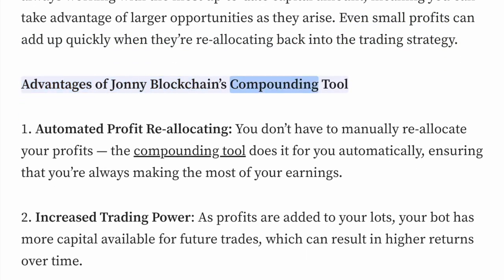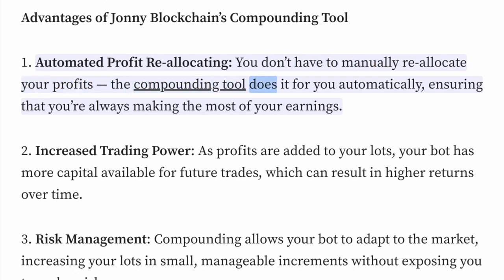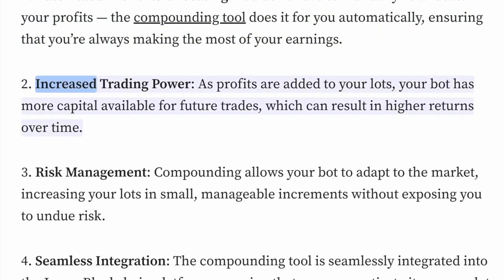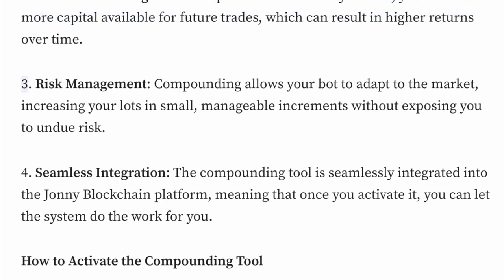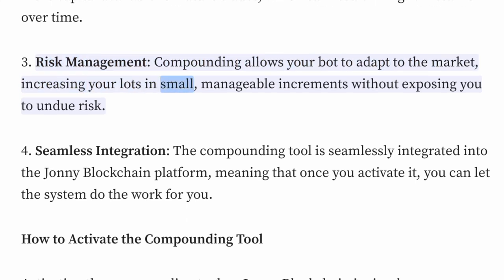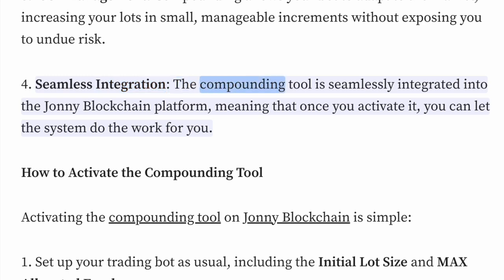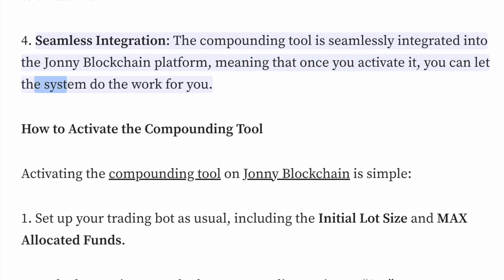Advantages of Johnny Blockchain's compounding tool: First, automated profit reallocating — you don't have to manually reallocate your profits; the compounding tool does it for you automatically, ensuring that you're always making the most of your earnings. Second, increased trading power — as profits are added to your lots, your bot has more capital available for future trades, which can result in higher returns over time. Third, risk management — compounding allows your bot to adapt to the market, increasing your lots in small, manageable increments without exposing you to undue risk. Fourth, seamless integration — the compounding tool is seamlessly integrated into the Johnny Blockchain platform, meaning that once you activate it, you can let the system do the work for you.